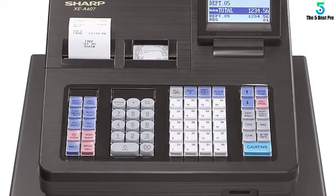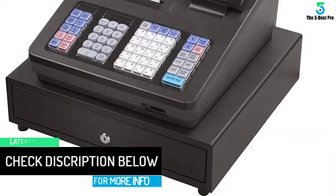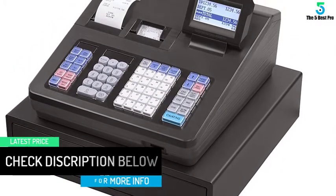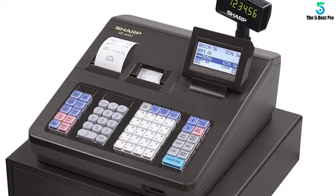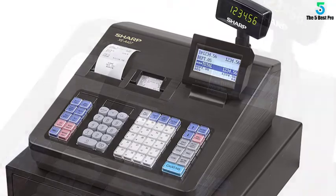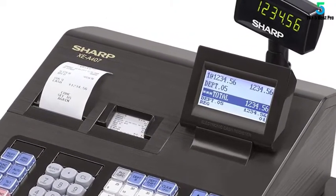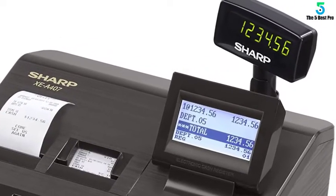It has 99 pre-programmed departments and 7,000-plus price lookups. The built-in SD card slot allows PC link software to synchronize your store, through which you can program the logos, name, and product details for your sale. This machine also enables a direct credit card link up through its interface. It has six coin and five bill compartments and also comes with a currency converter.